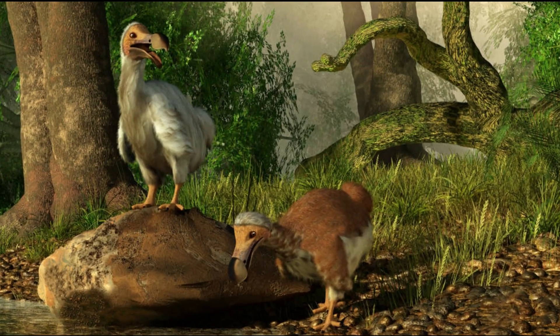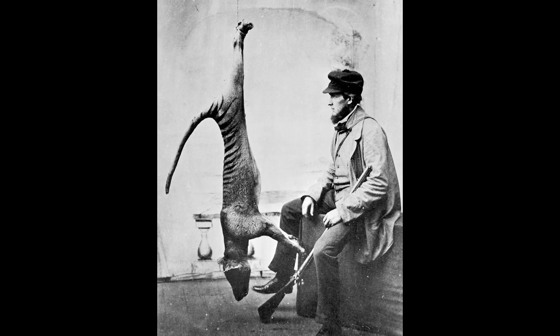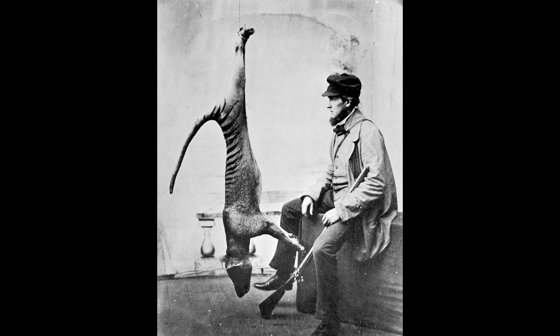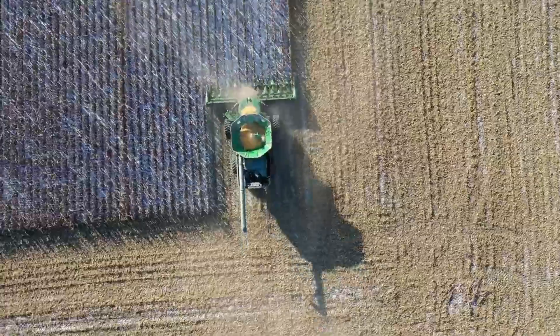The dodo birds in Mauritius were hunted down by Dutch colonists, and thylacines — dog-like creatures with stripes on their bodies — were slaughtered by European colonists in Australia. Some changes are inevitable, but is it possible to undo them?